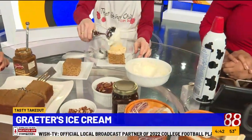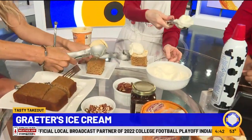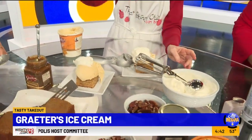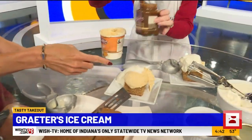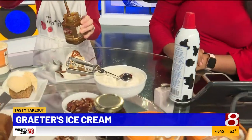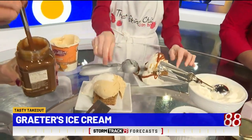Then we do whipped cream on top of that. Mine's not going to be as pretty, obviously, but I'm going to try it. And now we do the butterscotch sauce. Mine is goofing off, but it just matters that it tastes delicious, right? And then pecans too. This looks like the perfect fall treat. It is a wonderful fall flavor.